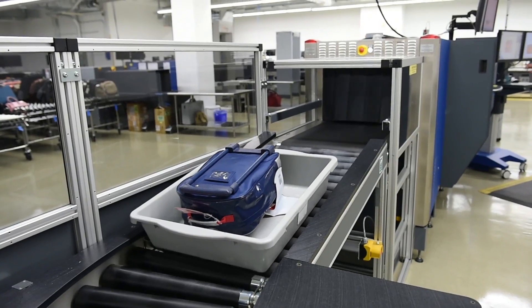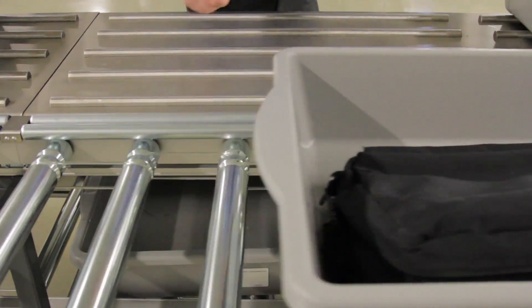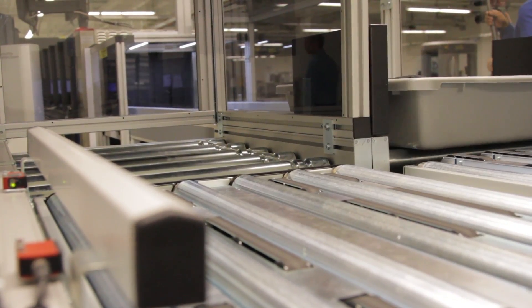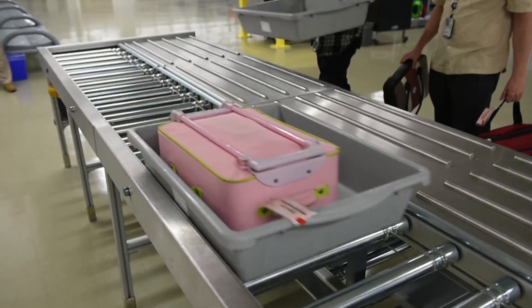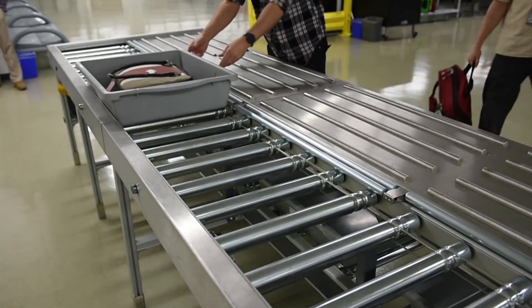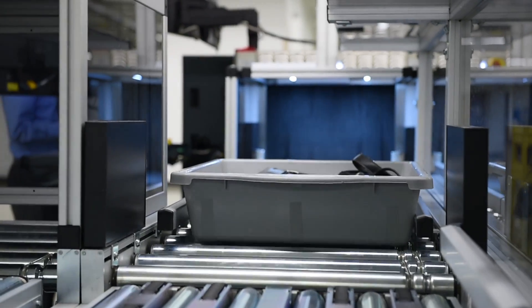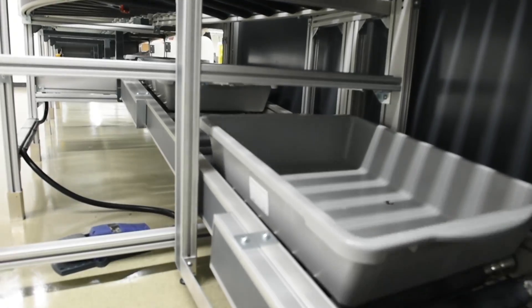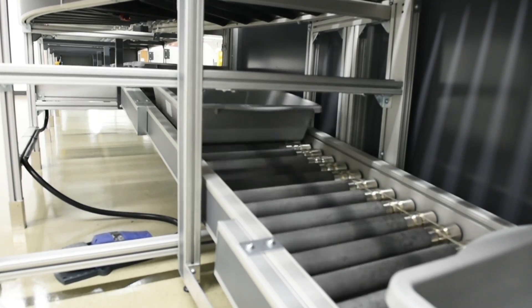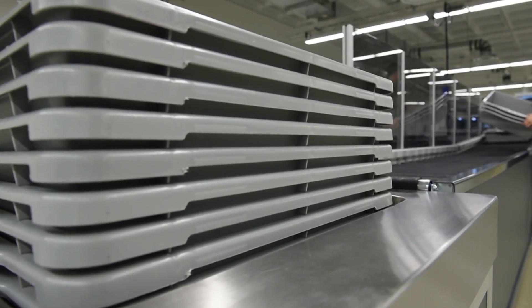the future of passenger screening is forged inside the checkpoint lab. One such technology currently in development is a checkpoint system add-on, a concept that provides a new perspective on the traveler experience. The modular checkpoint system can be configured in many ways to optimize available space and can be added onto many existing checkpoints. Its automated bin return system expedites the checkpoint process and when fully implemented, will simultaneously enhance security and improve the passenger experience.